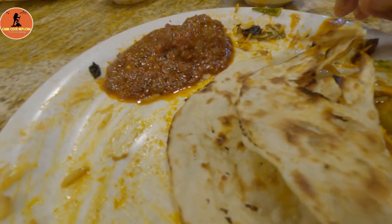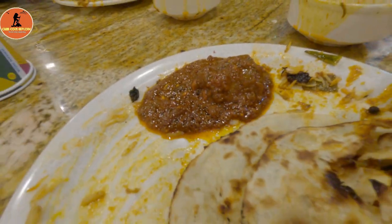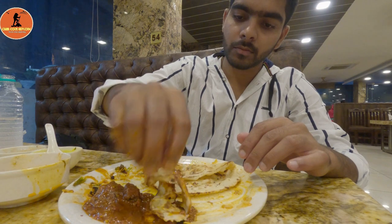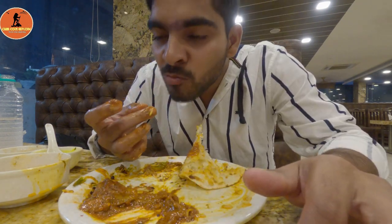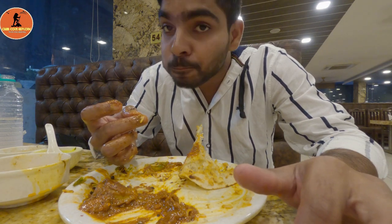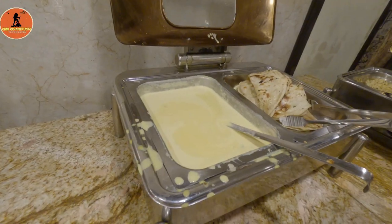After finishing the jeera rice and chicken curry, you can go back for butter chicken because of the great combination it offers. The butter chicken is the highlight of the main course, and this rounds out the main course section of the buffet.